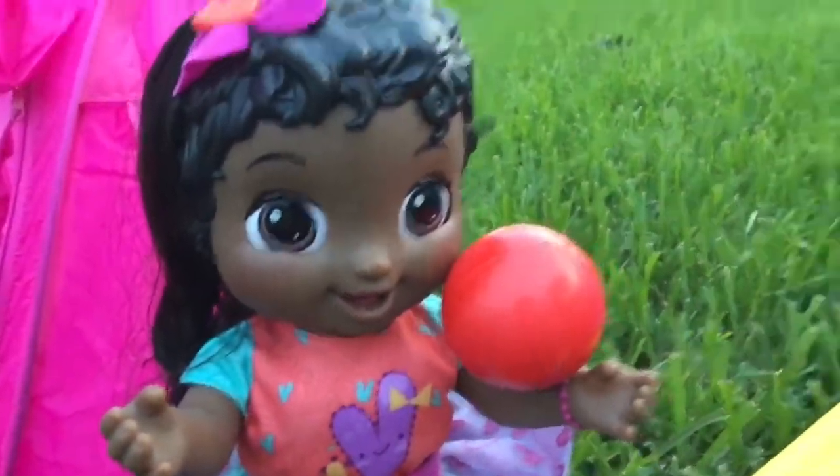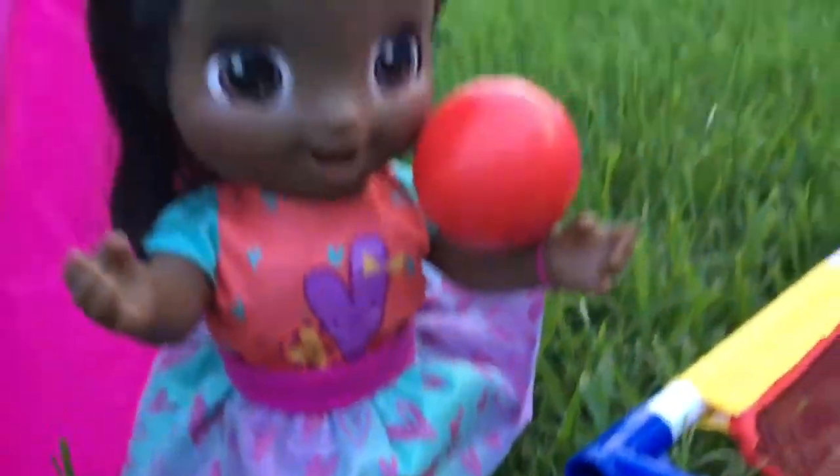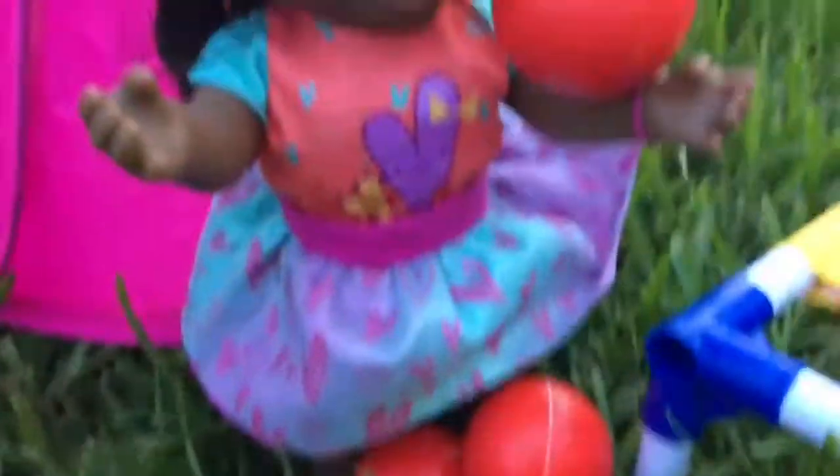Now for our fun activity, I got us this really cool thing — it's so big! We have all these squishy balls and we have to try to bounce them into the 30, 20, 10, or 5 zones. We have four turns each, and whoever gets the most points wins. This looks like fun, let's go!